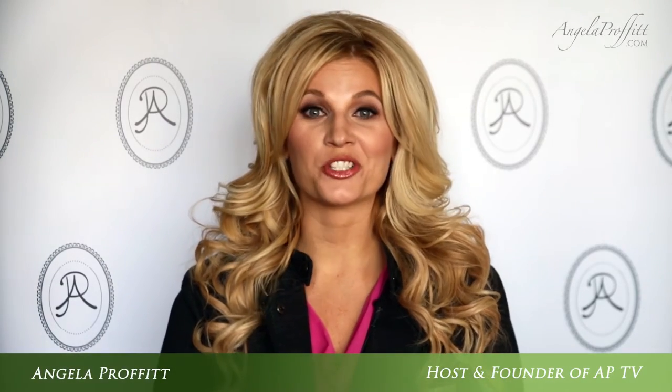Hi, it's Angela Profitt and you're tuning in to Productive and Profitable Wedding Planning on APTV. Today's tip is understanding how important it is for ventilation in really old homes.